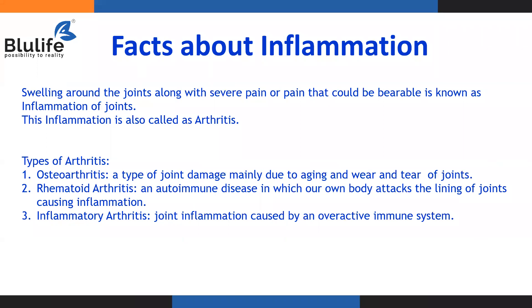Let us understand some facts about inflammation. Swelling around the joints with severe pain — redness and pain — is called inflammation of the joints. This inflammation is called arthritis. There are different types of arthritis: osteoarthritis, rheumatoid arthritis, and inflammatory arthritis. There are other types like viral arthritis, but they are not very common. The most common types we come across on a day-to-day basis are osteoarthritis, rheumatoid arthritis, and inflammatory arthritis.